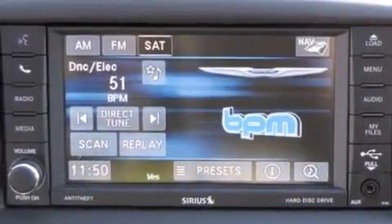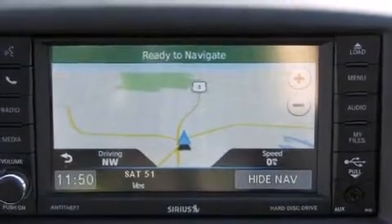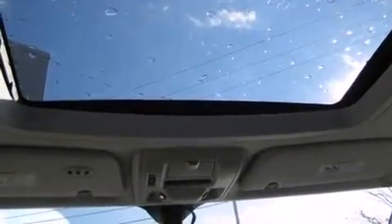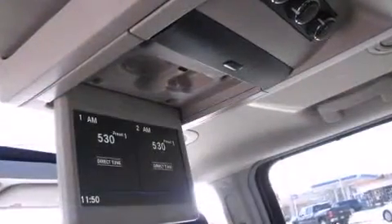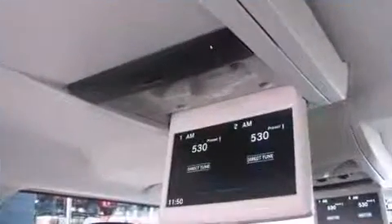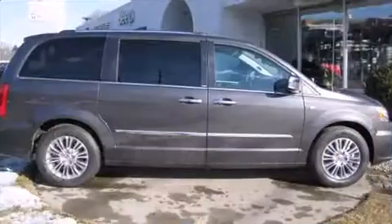Chrysler prioritized comfort and style by including power front seats, removable floor console, and voice-activated navigation. Power adjustable pedals allow the driver to optimize his or her driving position, enhancing visibility, comfort, and safety.